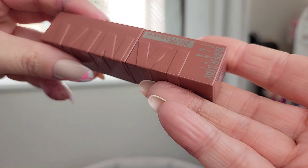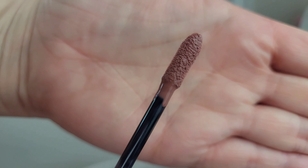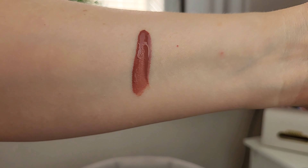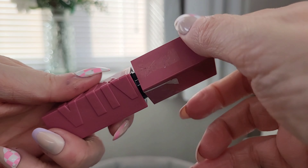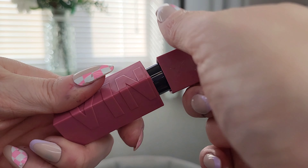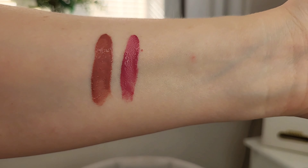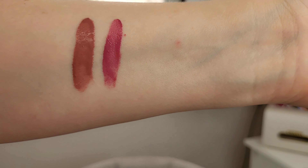It looks really nice actually — it's in the shade Petal. So I'm going to swatch them first. I have the shades Witty, which is my favorite, Cheeky, Awestruck, and Coy, which is a gorgeous pink. So the first swatch is Cheeky — that's what it looks like on the doe foot, a really nice nude shade. And then Coy — it's a really gorgeous pink and swatches as kind of a purpley pink. It is stunning.